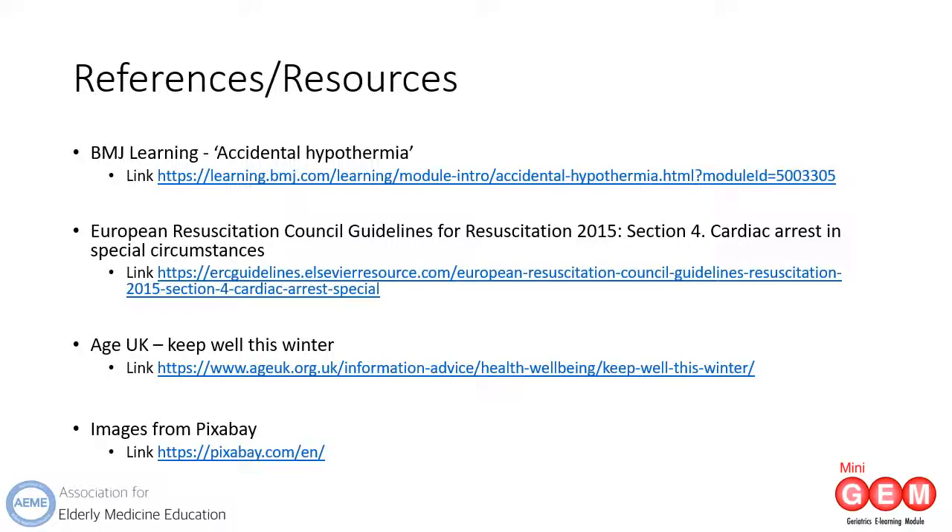If you would like to know more on this subject, there is a detailed module available on BMJ Learning called Accidental Hypothermia. European Resuscitation Council Guidelines 2015 Section 4, Cardiac Arrest Under Special Circumstances, details hypothermia in cardiac arrest. The Age UK website also has a section dedicated to keeping well this winter. Thank you.